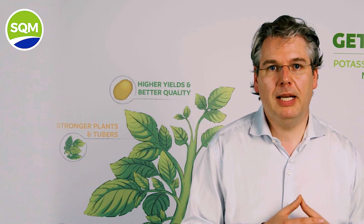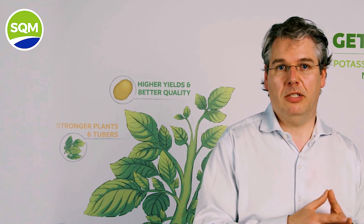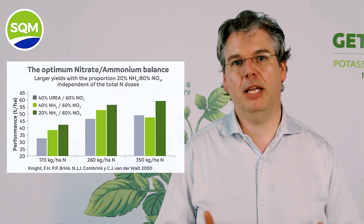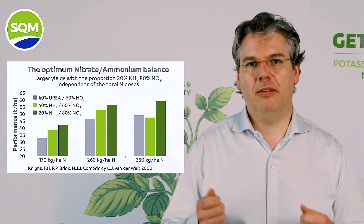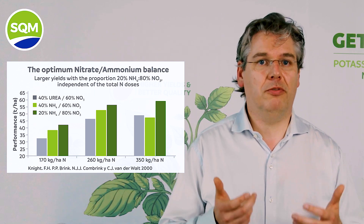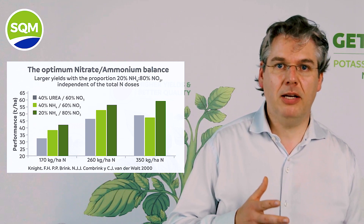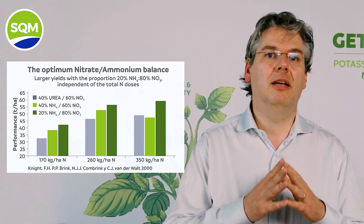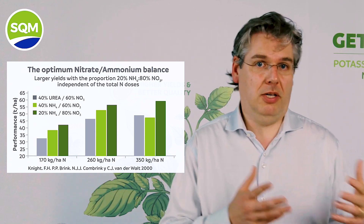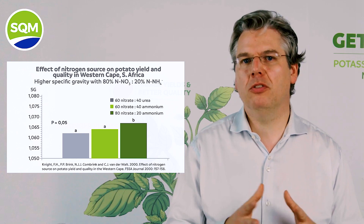Besides the effect of excessive sulfate, the use of SOP or PTS as the unique potassium source has another indirect impact on the nitrogen sources that you apply. This scientific study conducted in South Africa clearly shows that independent of the dose of nitrogen applied, a combination of 80% nitrate and 20% ammonium exceeds clearly the yield levels of 60% nitrate / 40% ammonium and 60% nitrate / 40% urea. The impact of nitrogen sources is also reflected in quality.